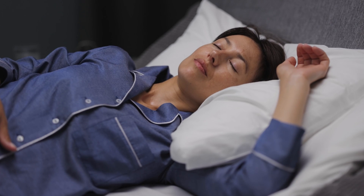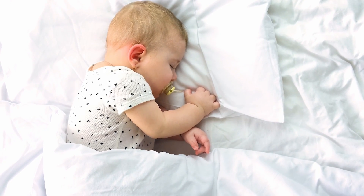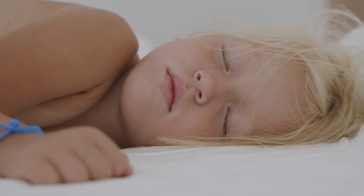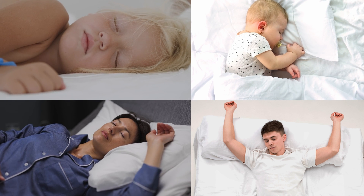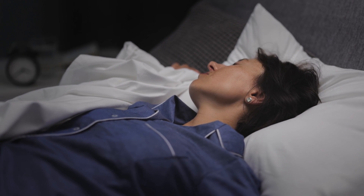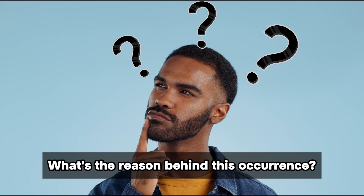Each individual has distinct sleeping habits and positions, from the curled-up fetal position of a newborn to the sprawled-out stance of a marathon runner. But regardless of these variances, you will observe one shared characteristic amongst all sleepers—their curled fingers. It's intriguing that not all body parts curl up during sleep, aside from the fingers, so what's the reason behind this occurrence?